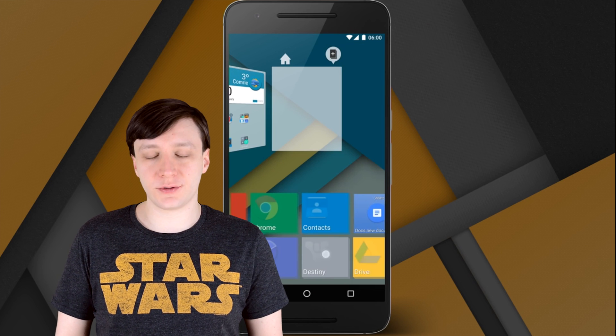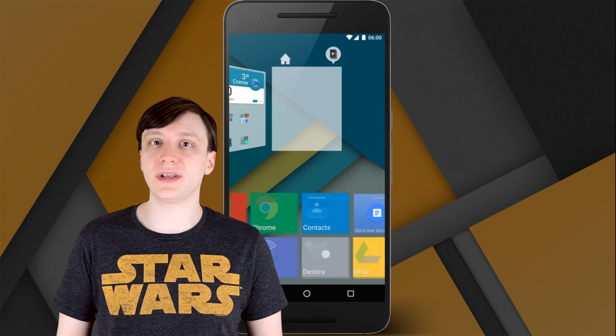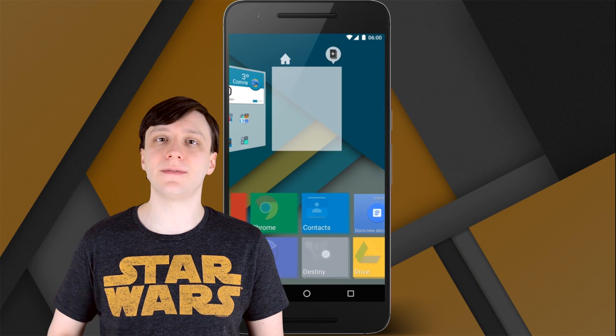Hello again, ladies and gentlemen. I'm Joe Handy, the Android Authority App Guy, and it's about that time of month to round up the best new Android apps that were released in January. If you want to check out any of these apps for yourself, you can find those links in the video description below.